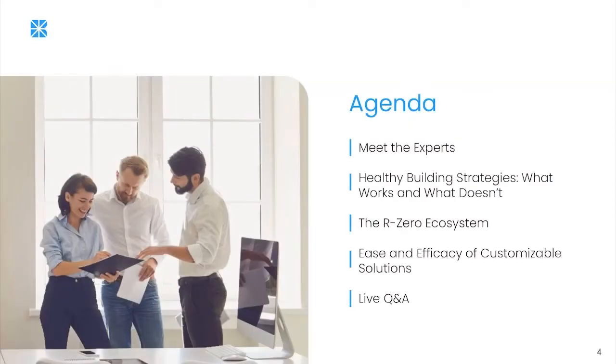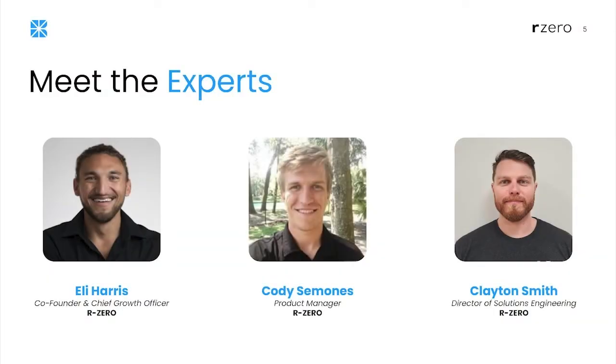Thank you all very much. I'll introduce myself, Cody, and Clay, our experts on the call. We'll go through some healthy building strategies, what works and what doesn't, talk about our R0 ecosystem, the ease and efficacy of customizable solutions, and then do a robust Q&A. I'm one of the co-founders of R0, with a background in technology and manufacturing. My first business was in energy storage. Cody is our most senior product manager, and Clay leads our solutions engineering team.